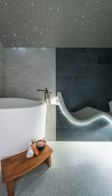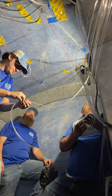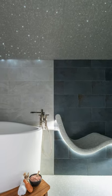My favorite part of this steam shower is the fact that we included fiber optic cable lights — we drilled over a hundred holes in the ceiling to show twinkling lights that just makes them feel like they are outside.